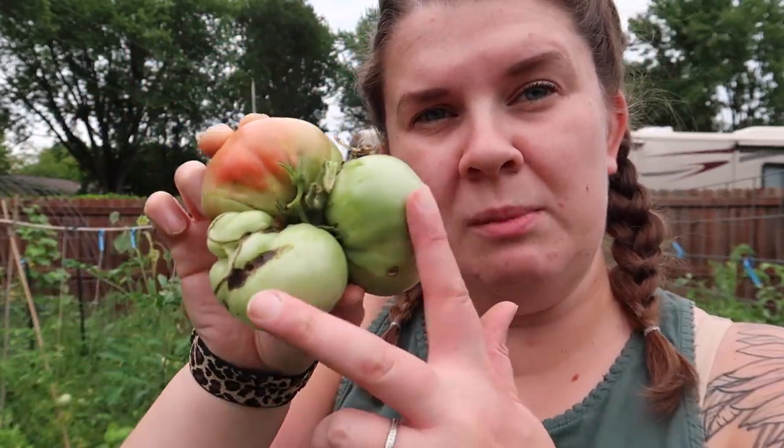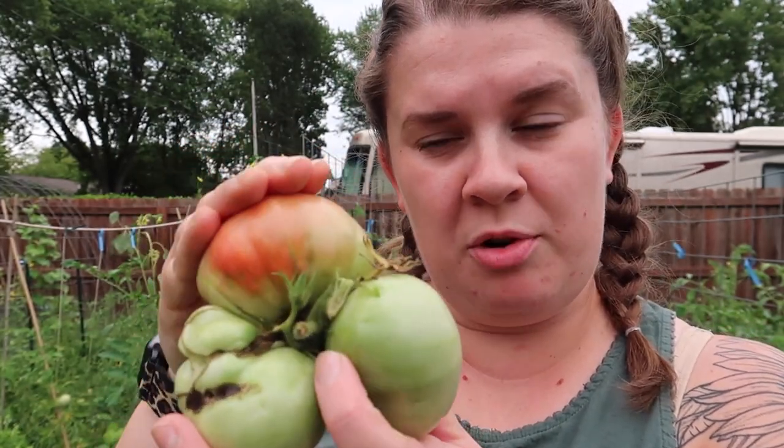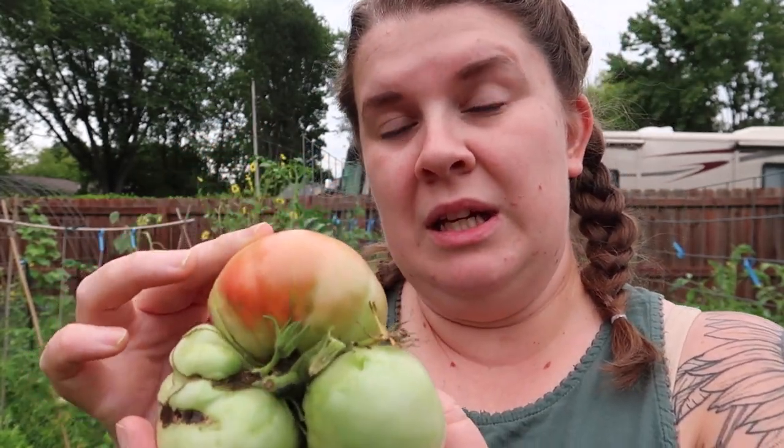It looks like something's been in this — there's like a big bad spot right there. I'll take this in but I very well may put it in the compost or feed it to the worms, because by the time these two portions ripen, this portion will probably be bad. This is a cat-faced tomato that I probably should have picked off. Anytime there's more than like two blossoms, I try to pick them off, but sometimes I forget or I miss them like this.